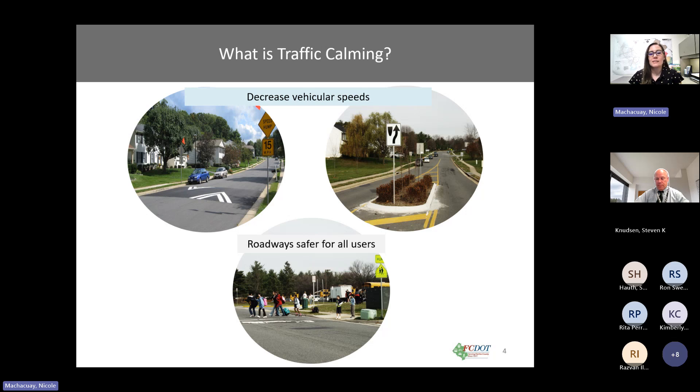The vertical devices are driven over, such as a speed hump as you can see in the upper left hand image, while you drive around horizontal devices such as a raised median island shown in the upper right hand image. Both types of devices make the road safer for both drivers and pedestrians. I would also like to note that through this process we are not permitted to install stop signs.